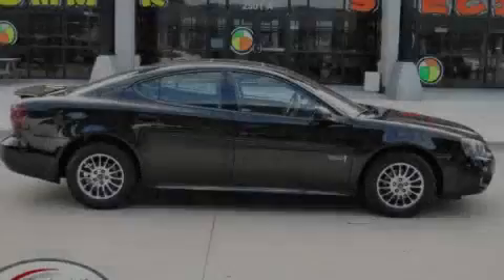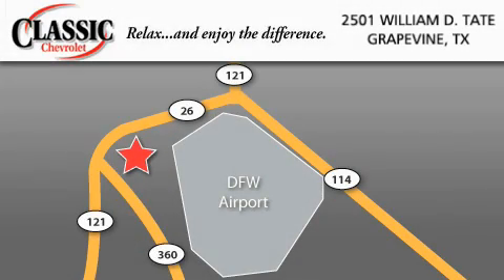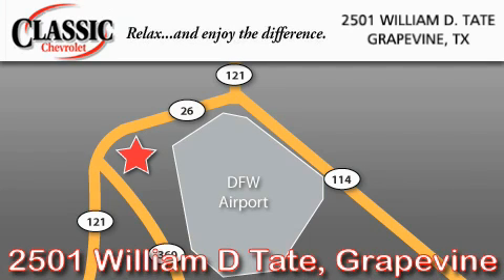Stop by today and test drive this automobile for yourself. Classic Chevrolet is located at 2501 William D. Tate in Grapevine. Our goal is to exceed all of your expectations to ensure that you will return for future visits.